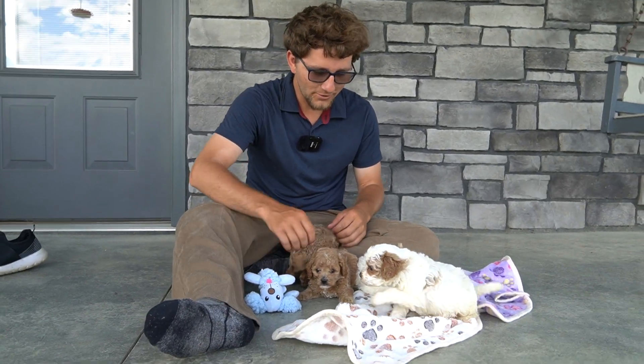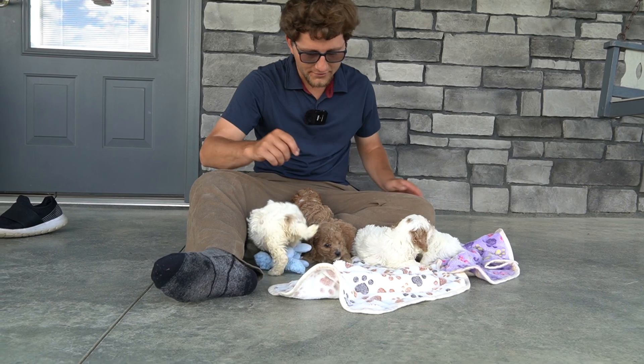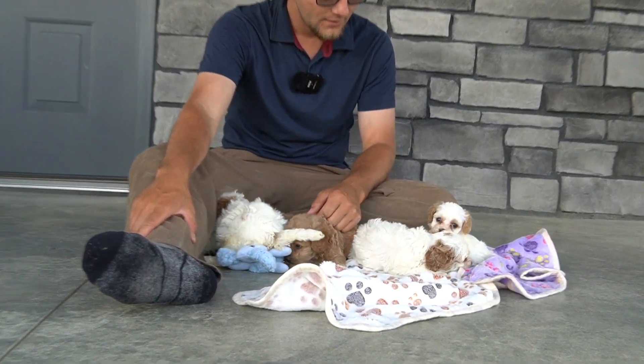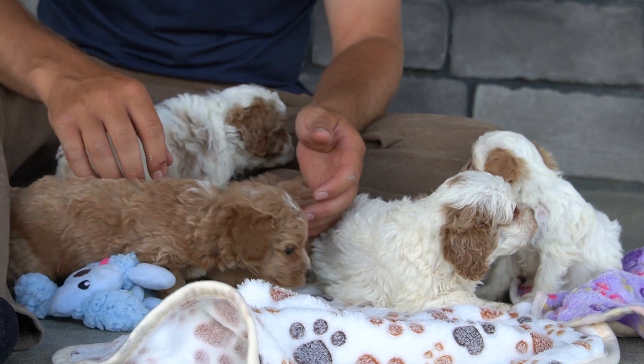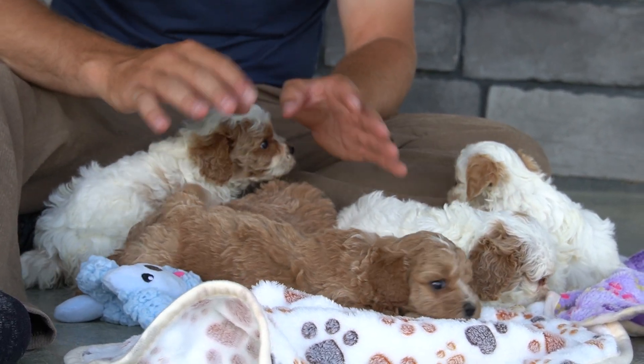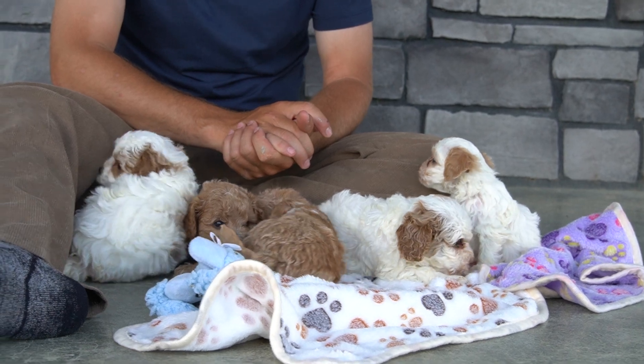Hey guys, we're out here today with Tina and Bobby's puppies. There are three girls and two boys in this litter. They are four weeks old at the time of the video, and there are three puppies out of the five that are spoken for. There are two still available.